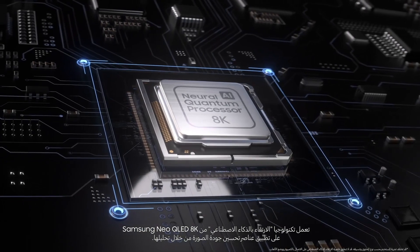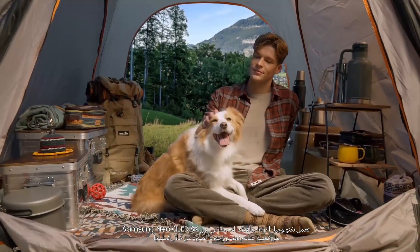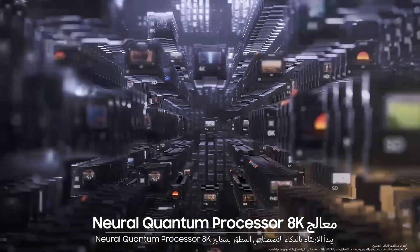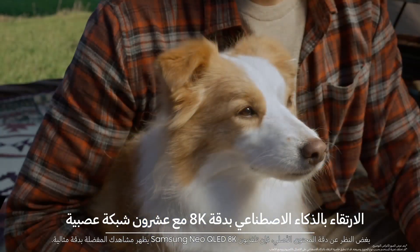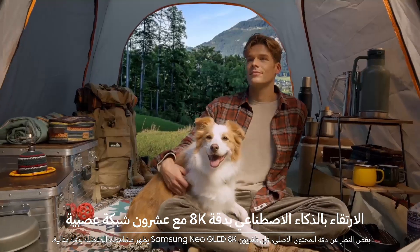Samsung Neo QLED 8K's AI upscaling applies optimized picture quality elements by analyzing the image. Advanced upscaling starts with the Neural Quantum Processor 8K. Also, 20 neural networks categorize content, even the low definition ones. No matter what the original content is, Samsung Neo QLED 8K shows all your favorite content in great picture quality.